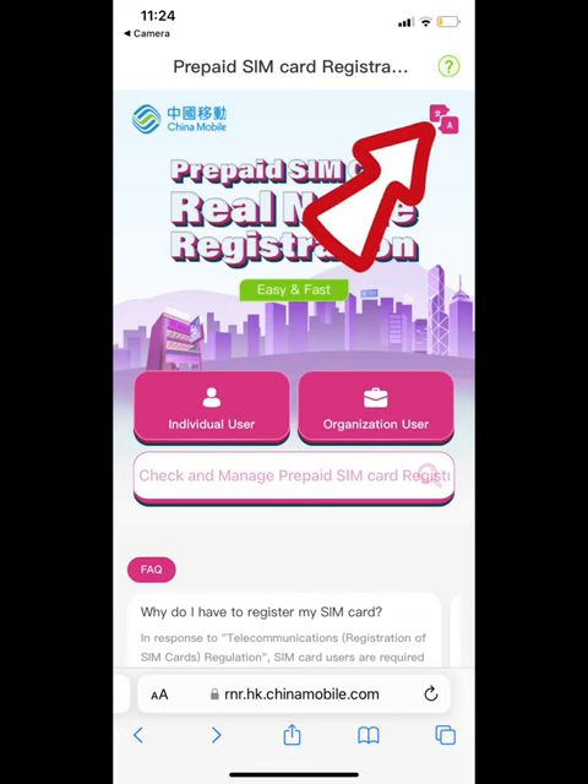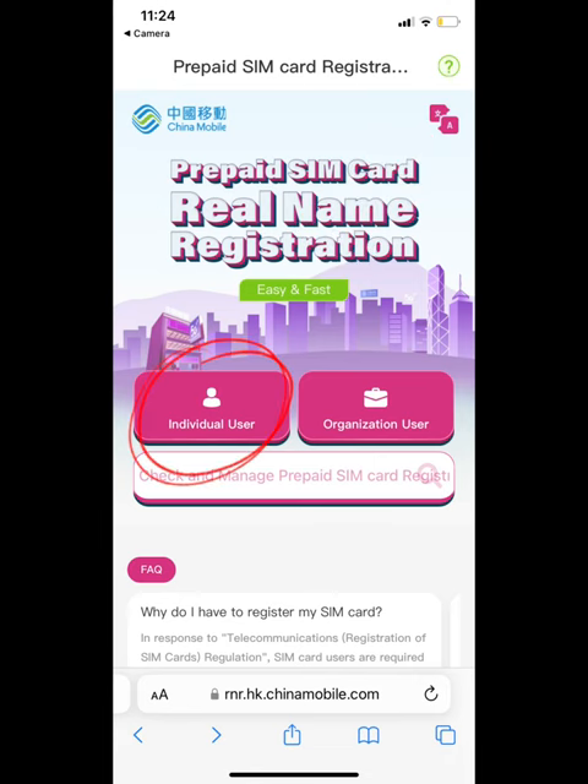But first, you'll notice that Chinese characters are coming out. I was surprised because Chinese characters came out and I wasn't sure what to do. You can scan the top part of the page and just click to translate it to English. Once it's in English, just click 'Individual User'.